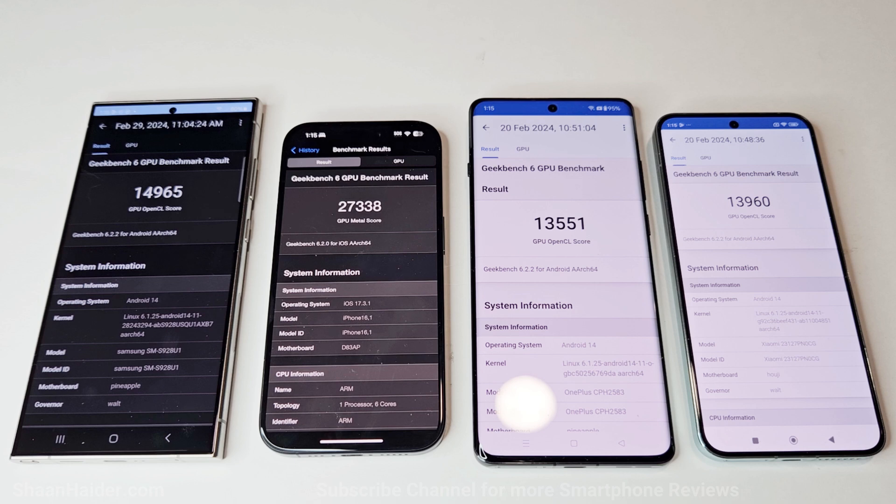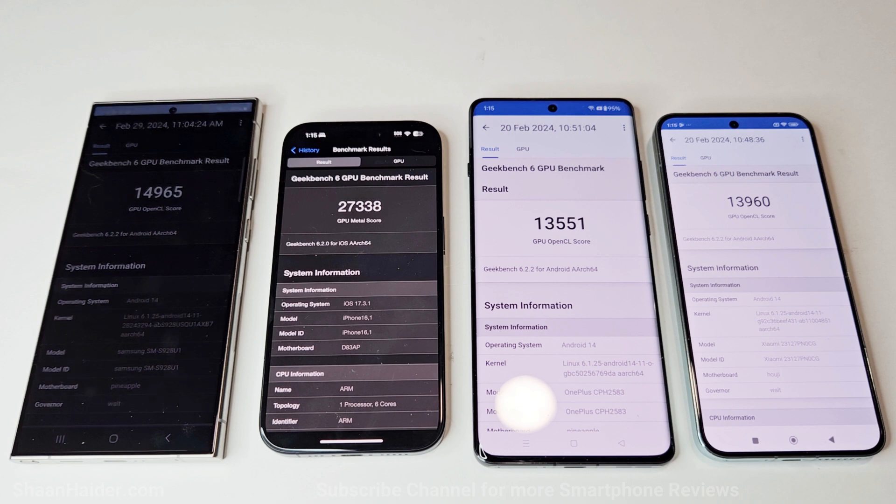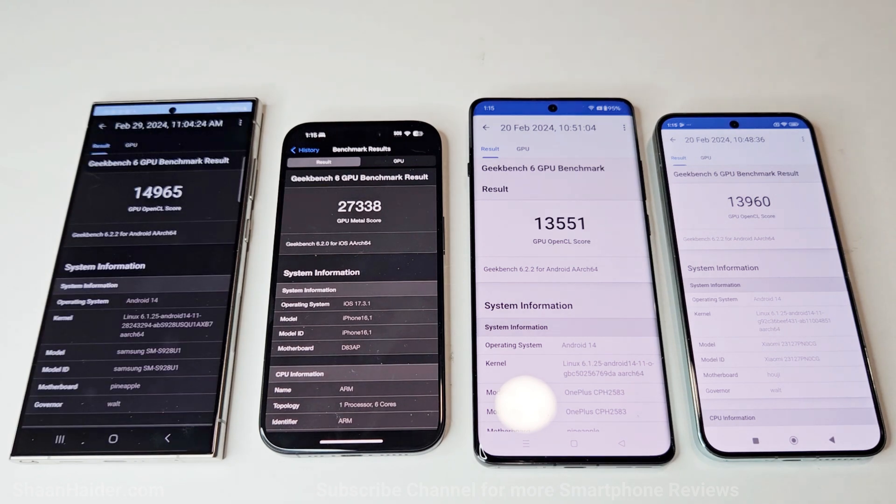So out of these three tests: in Android Benchmark the winner is Xiaomi 14, in 3DMark the winner is Samsung Galaxy S24 Ultra, and in Geekbench 6 the winner is iPhone 15 Pro. But all of these are flagship smartphones from their respective brands, and regardless of the scores, you won't see much difference in daily usage and you will be happy with the performance of any of these smartphones.